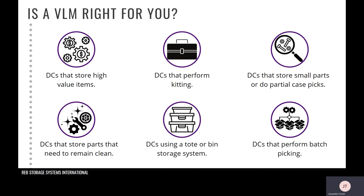Distribution centers that store parts that need to remain clean will find this beneficial since inventory is stored in an enclosed unit, keeping them away from dust and warehouse elements. If you have slow-turning inventory, that can also be beneficial. If you are currently using a tote or bin storage system, this is typically a good indication that a VLM is a good fit, as the VLM does the same thing but in a more efficient and dense manner. Distribution centers that perform batch picking also benefit, as the machine clearly indicates how many batches are needed and how many of each item to pull for each batch.